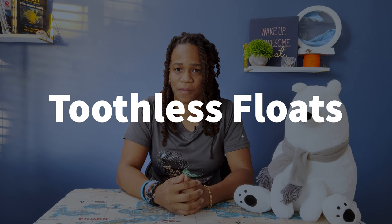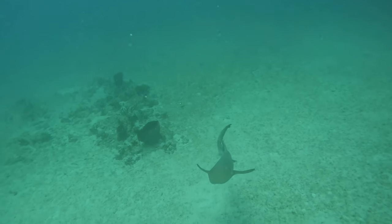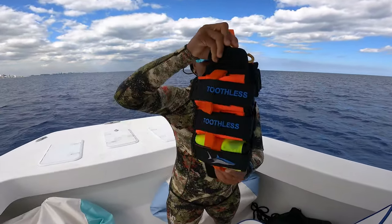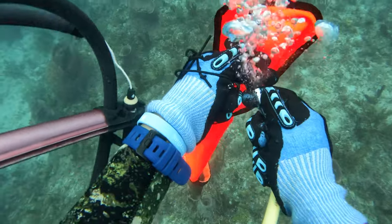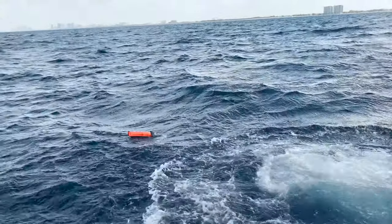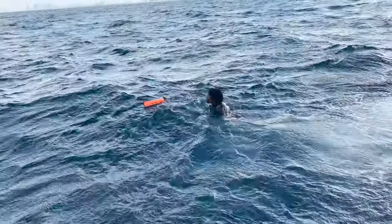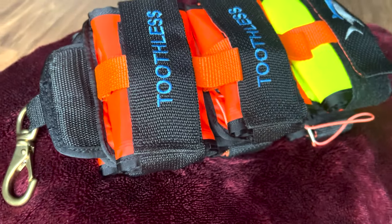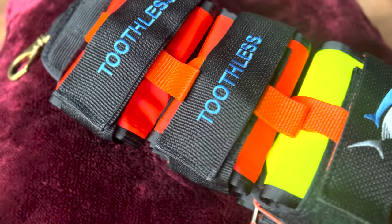Tootless Dive Floats. Spearfishing can be a thrilling and rewarding activity, but it also comes with its fair share of challenges, particularly when it comes to avoiding sharks. Fortunately, Tootless Dive Floats can help spearfishers stay safe in the water by allowing them to quickly float their catch to the surface, acting as a deterrent to curious sharks. The bright colors and unique design make them a fun and stylish addition to any spearfisher's arsenal, ensuring a successful and exciting hunting experience.